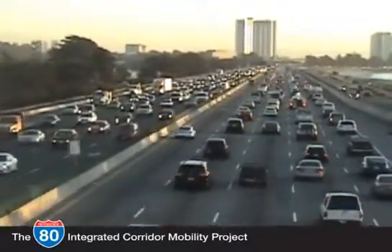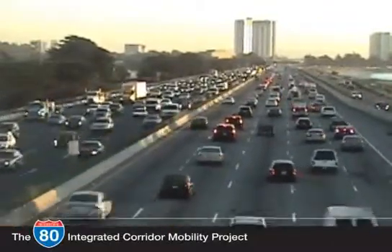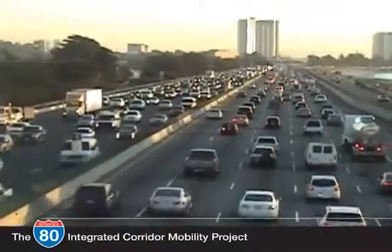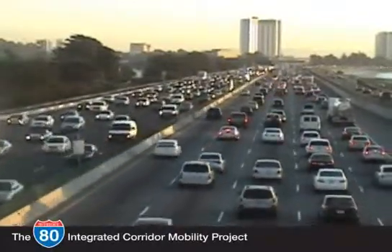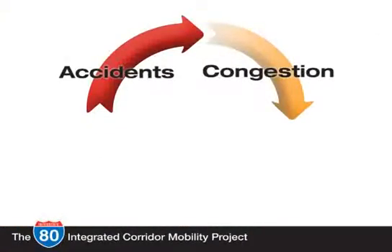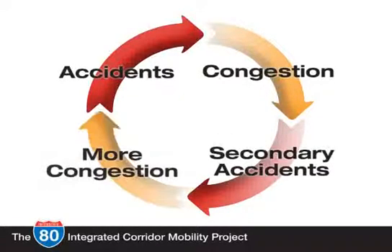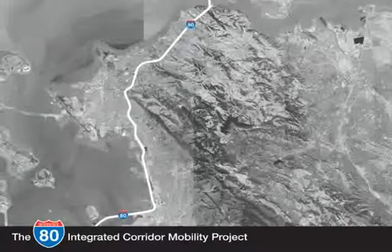The highest concentration of traffic is in Berkeley between Gilman and Powell Streets — a segment that experiences significant congestion every day of the week, all year long. Congestion on I-80 results from demand higher than capacity, creating stop-and-go conditions, compounded by vehicles merging onto the freeway and accidents. Accidents create more congestion, which in turn results in secondary accidents, and the cycle continues as vehicles queue up.